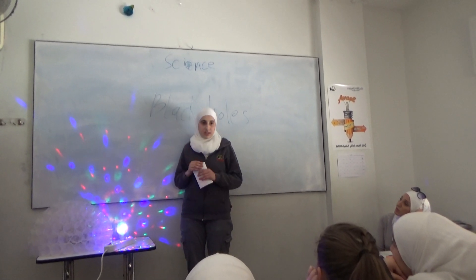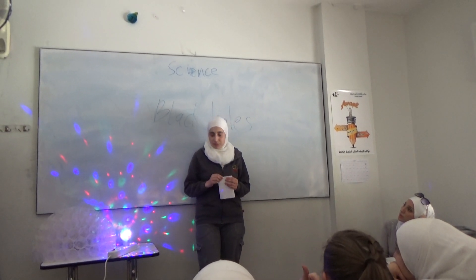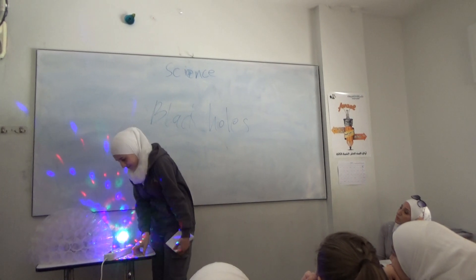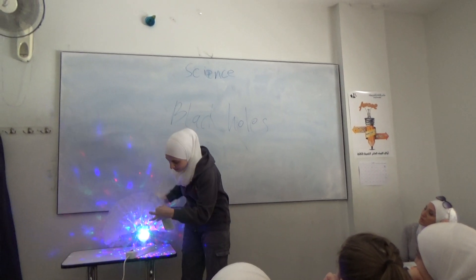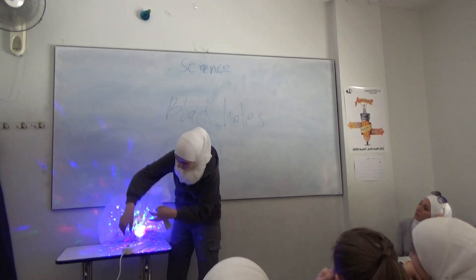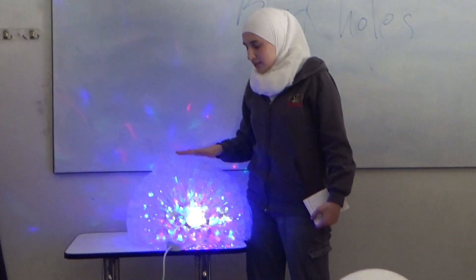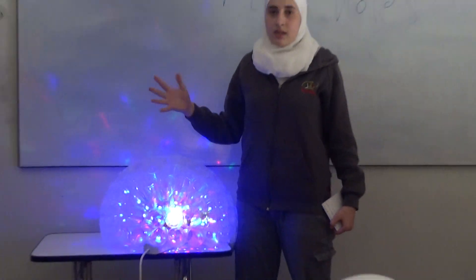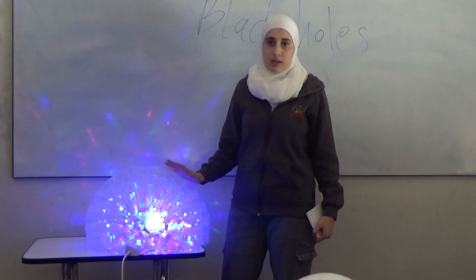And what do you think the color is? Blue. Yes, it's blue. I'll show you. In the center of the black hole it's black, because the gravity is so strong. But at the edges, the color is blue.